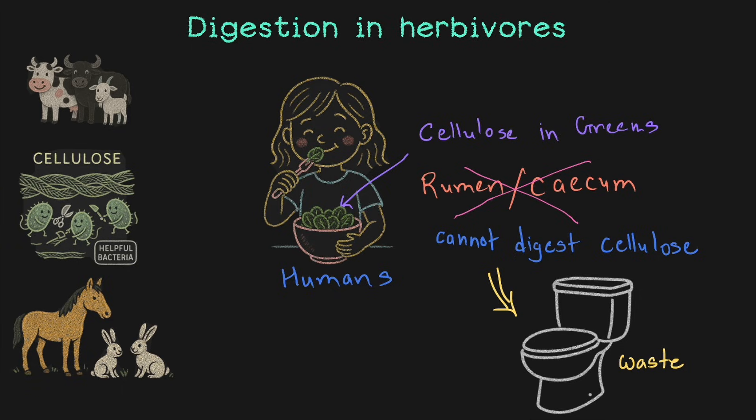The nutrients and their significance — their importance in the growth of the body — is something covered in other videos and previous grades. But the base idea is that we mostly digest the nutrients around the cellulose, not the cellulose itself.